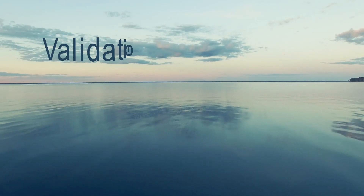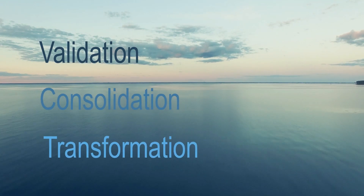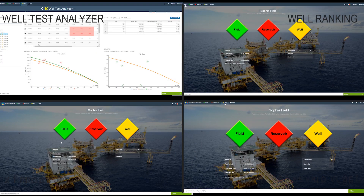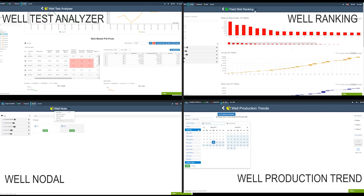Firstly, data validation and consolidation are done together. The data is transformed into quick analytics, which helps engineers make the right solution. For instance, ResWell well test data validation helps both data collectors and engineers to improve the quality of their work.